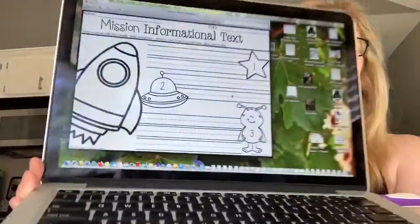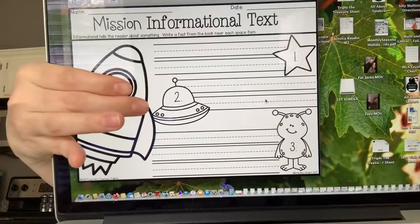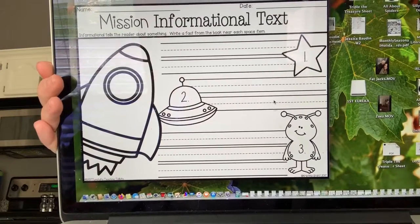Our next book response is going to be for a non-fiction book. Who remembers what a non-fiction book means? It means a real book, not fake. So this is going to be a book about facts you learned — an informational text. You're going to give me three facts that you learned from your book: one by the star, two by the spaceship, three by the alien. If you need help finding an informational text, there are plenty on Raz Kids. Make sure you write your fact in a complete sentence.